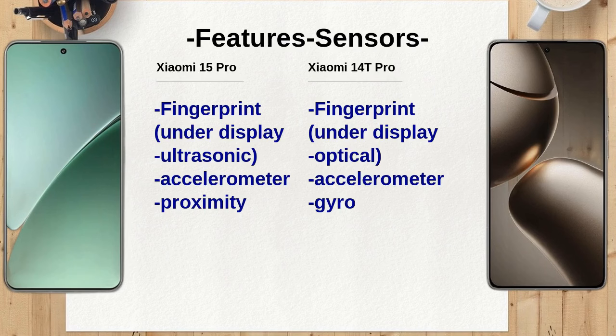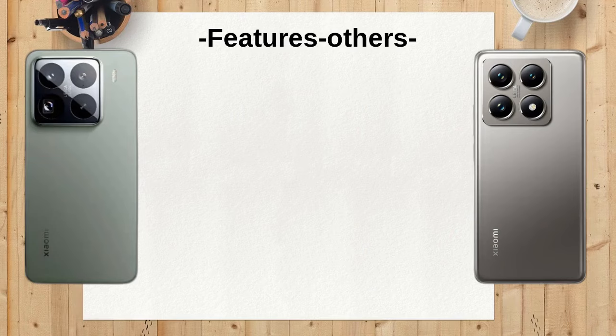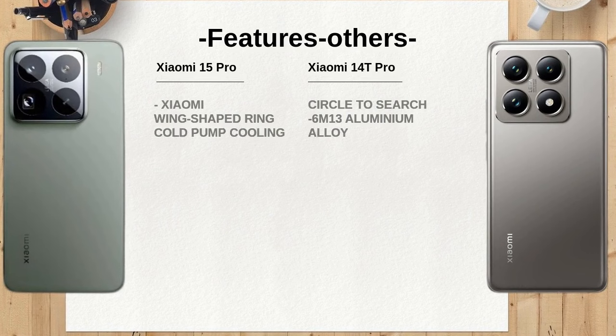The Xiaomi 15 Pro runs on Android 15 with HyperOS 2, while the Xiaomi 14T Pro operates on Android 14 with HyperOS. The newer operating system on the Xiaomi 15 Pro ensures it has the latest features and optimizations, which can enhance the user experience.